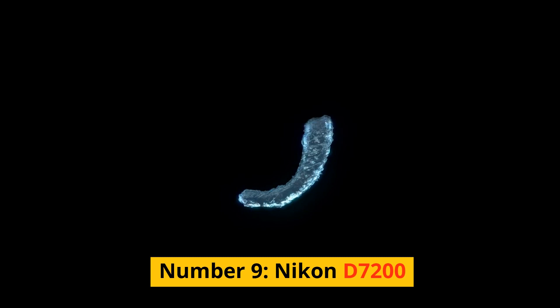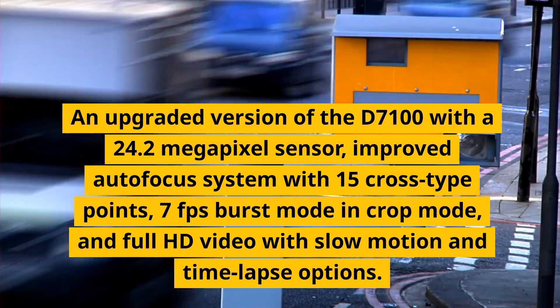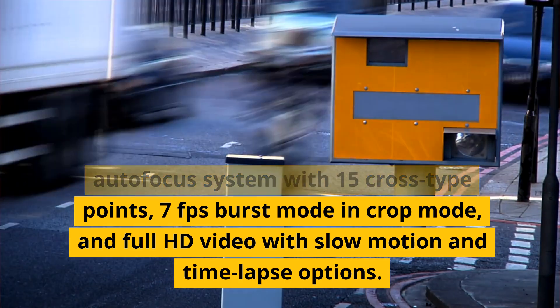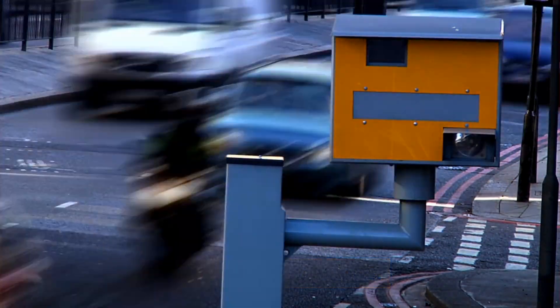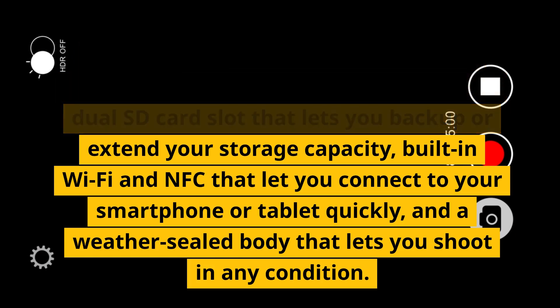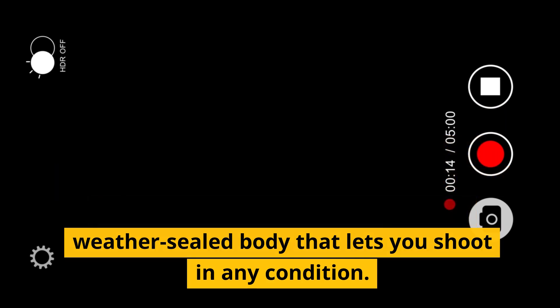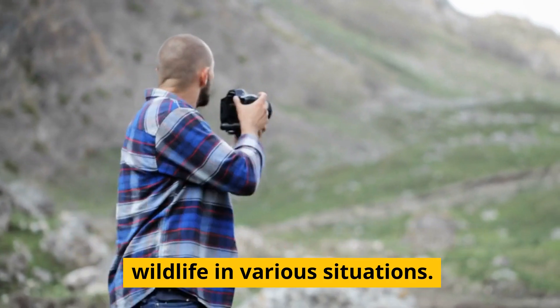Number 9: Nikon D7200. An upgraded version of the D7100 with a 24.2-megapixel sensor, improved autofocus system with 15 cross-type points, 7fps burst mode and crop mode, and full HD video with slow-motion and time-lapse options. It has a fixed LCD screen, a dual SD card slot for backup or extended storage, built-in Wi-Fi and NFC for quick smartphone or tablet connection, and a weather-sealed body. These features can help you capture amazing images and videos of wildlife in various situations.